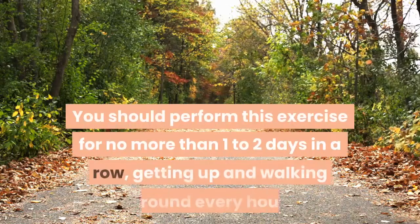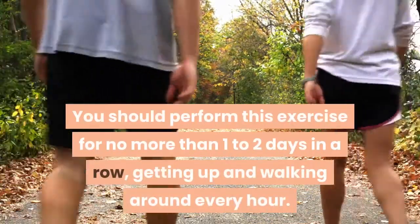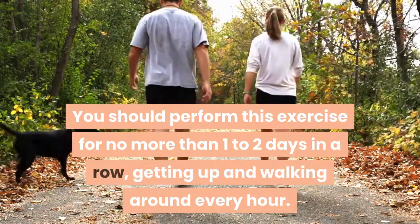This is a great way of resting the back and relieving the pressure off your lower back. You should perform this exercise for no more than one to two days in a row, getting up and walking around every hour.